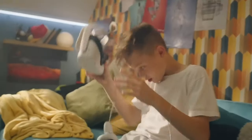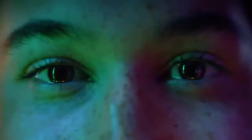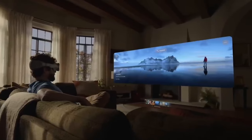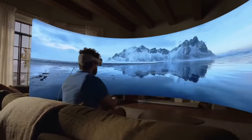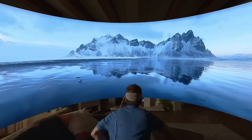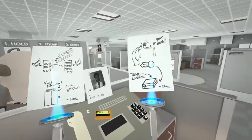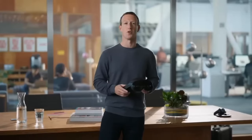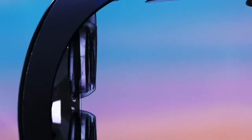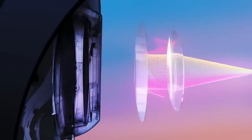Displays. The Quest 2 display is decent, but the competition has moved ahead. Its resolution of 1832x1920 per eye is a step behind the PSVR 2, which flaunts twin 4K OLED displays at 2000x2040. However, it's right in line with the Meta Quest Pro, sharing the same 1832x1920 per eye display resolution.